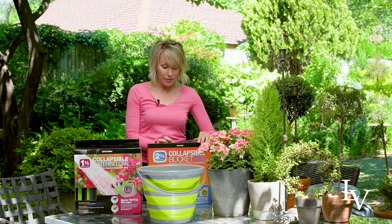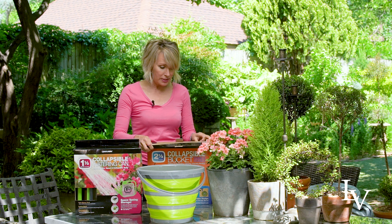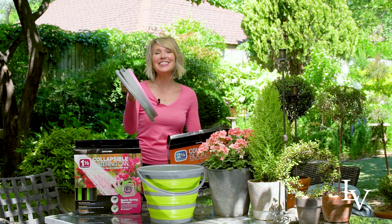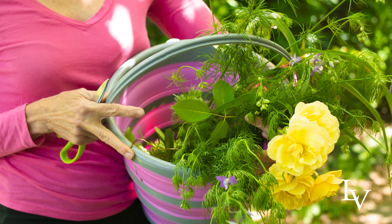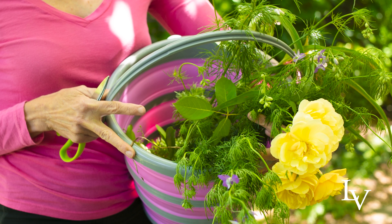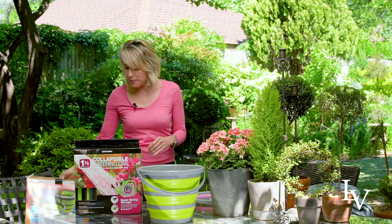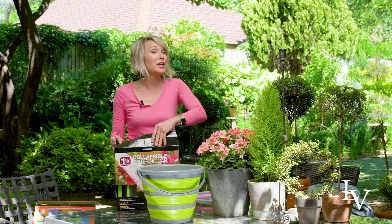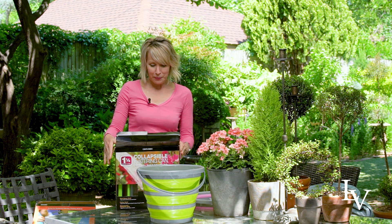So I got myself one — and look, it's pink! I love the colors of them, I love the sturdiness, and I love the practicality. They also make a collapsible watering can, which I think is going to be really wonderful for me.